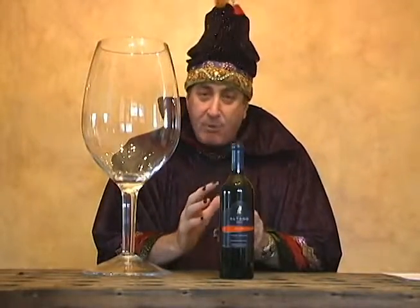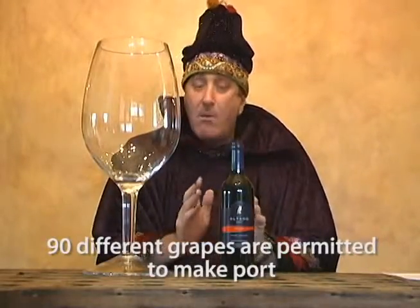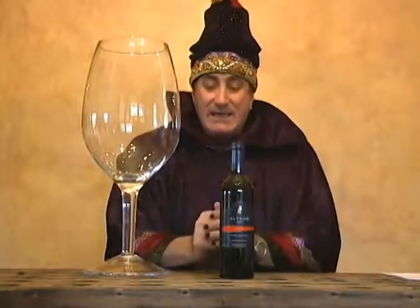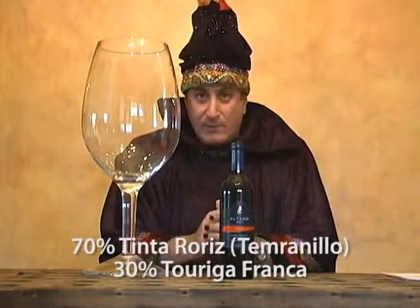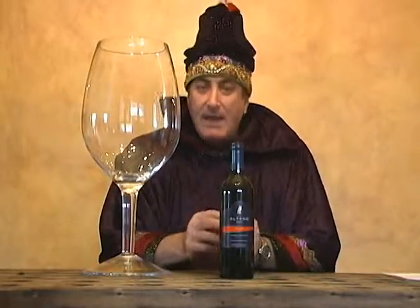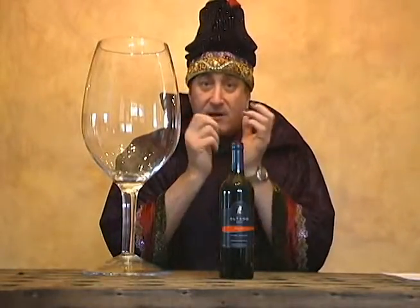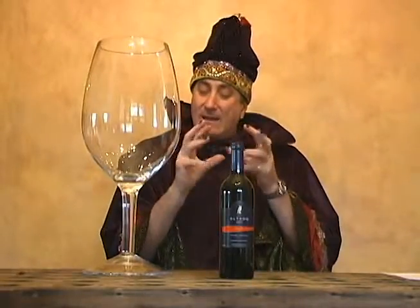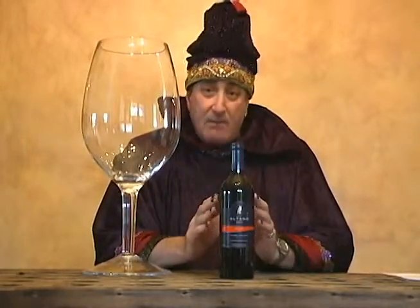It's a wine from Portugal. You have to understand that in Portugal there are about 95 to 100 different grape varieties grown. Most people think Portugal means port wines, but this wine is 70% Tinto Roriz — which is essentially Tempranillo — and 30% Touriga Franca. Touriga Nacional is another grape that is a little heavier than Touriga Franca. These are grapes typically used to make port.